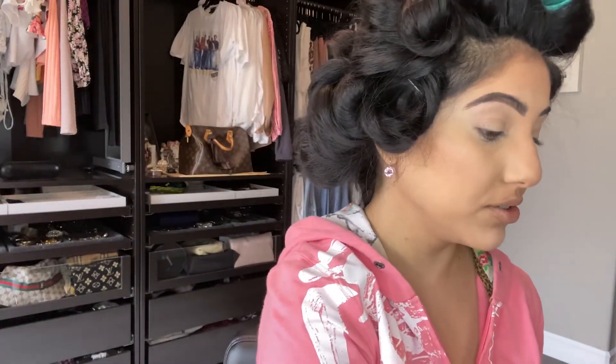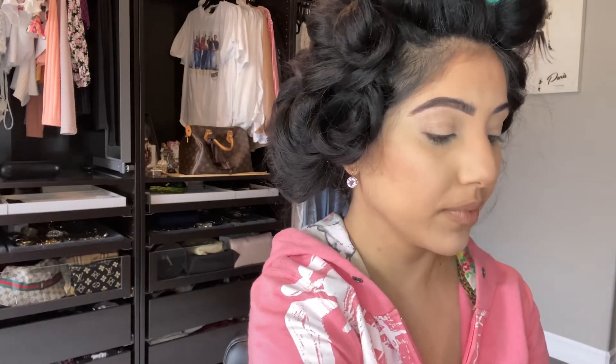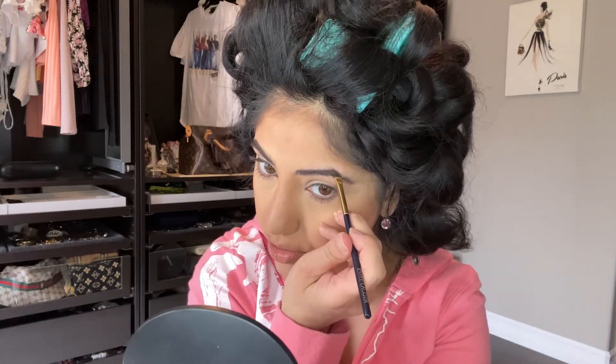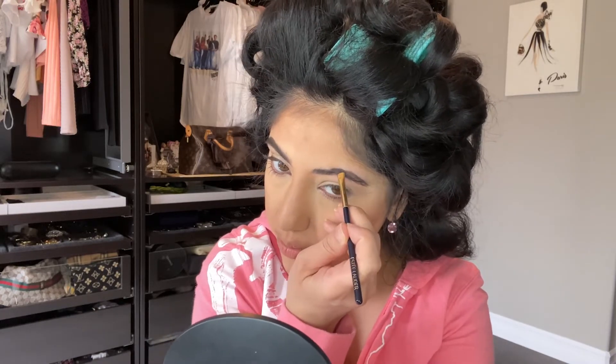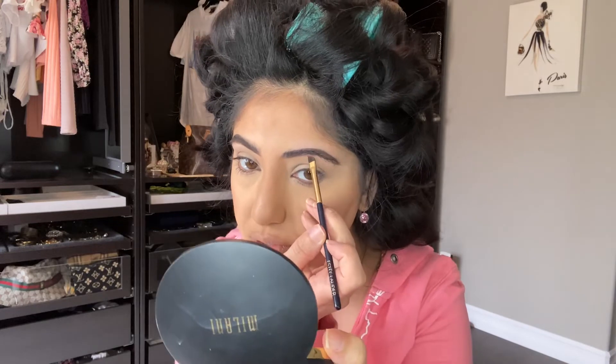I definitely need to do my eyebrows, but I don't like tweezing them without filling them in first because then I feel like I take too much. I'm actually trying to grow out my eyebrows. That's a tip: if you're trying to grow out your eyebrows and need to clean them up, fill them in first and then just go around them for maintenance.